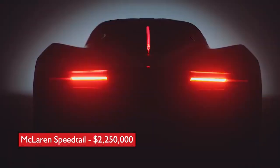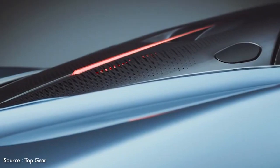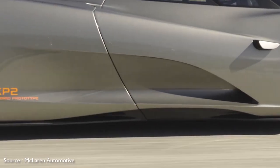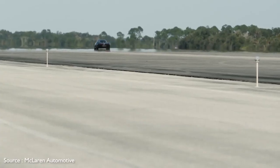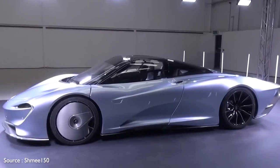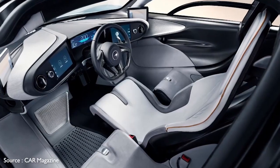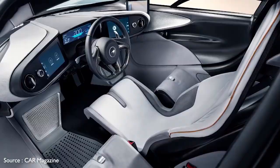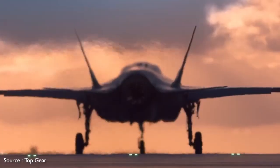Number 10: McLaren Speedtail, $2,250,000. The Speedtail is the successor to the famed McLaren F1 in the automaker's appropriately named Ultimate Series. Its focus is on speed, and the futuristic-looking hypercar delivers the goods with 1,036 horsepower from a hybrid powertrain. Top speed is expected to be in excess of 250 miles per hour. The car is aerodynamically designed with a streamlined profile and a large glass canopy. As with the F1, the Speedtail's seating arrangement is unique, with the driver in a center-mounted seat up front and room for two passengers behind. McLaren says customization opportunities are unprecedented, from specific carbon fiber patterns to unique paint and leather treatments.